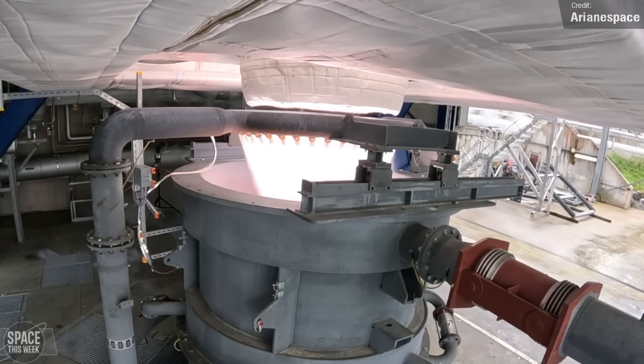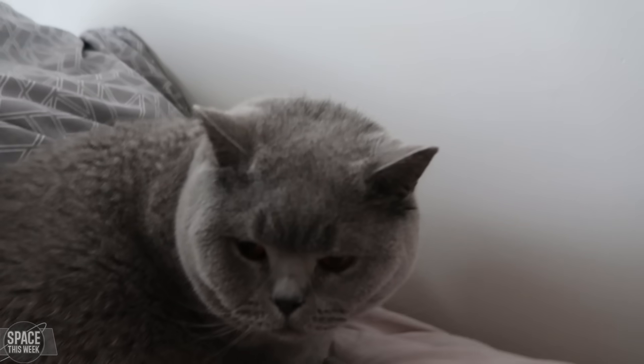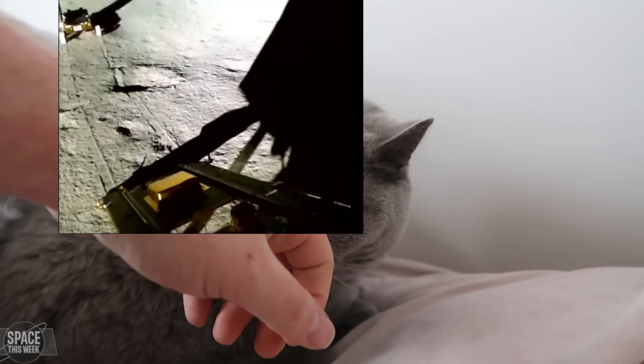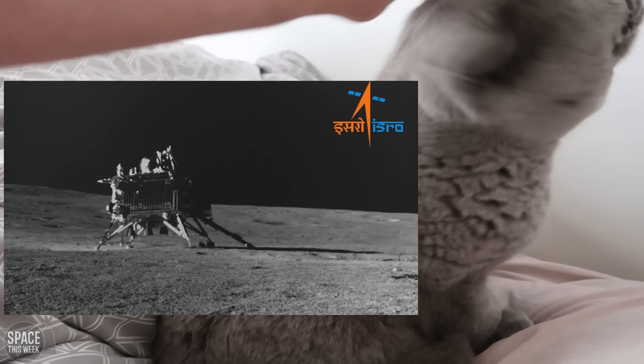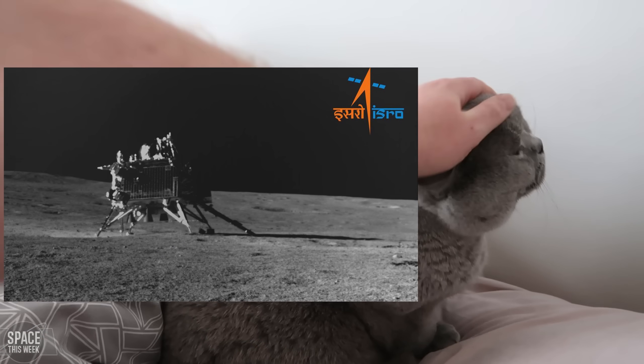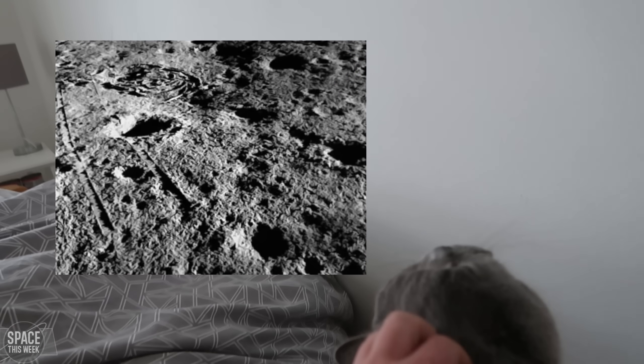Turning to India — we've been following the success of ISRO's Chandrayaan-3 mission for the past few weeks. Last week we got a cool image of the Vikram lander on the surface of the moon, taken by its Pragyan rover. On Sunday, the lander performed a hop test, firing its engines, ascending to roughly 40 centimetres, and then landing approximately 40 centimetres away — another win for India.